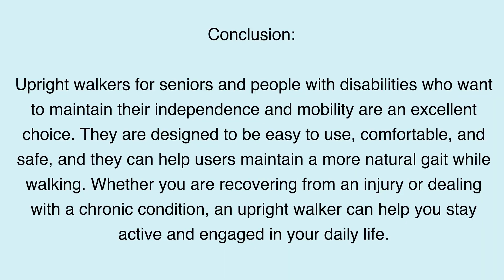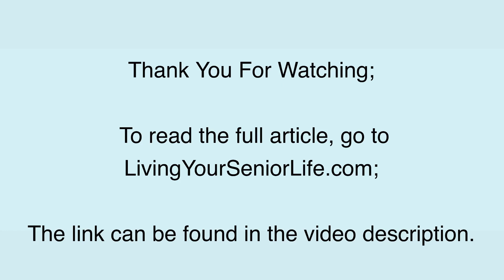Conclusion: Upright walkers for seniors and people with disabilities who want to maintain their independence and mobility are an excellent choice. They are designed to be easy to use, comfortable, and safe, and they can help users maintain a more natural gait while walking. Whether you are recovering from an injury or dealing with a chronic condition, an upright walker can help you stay active and engaged in your daily life. Thank you for watching. To read the full article, go to livingyourseniorlife.com — the link can be found in the video description.